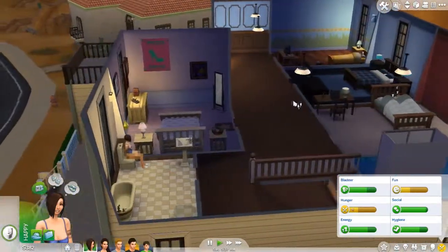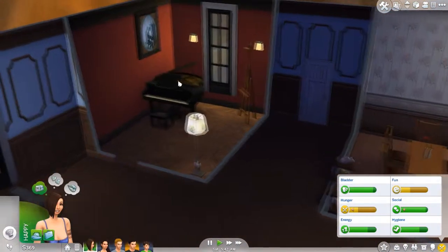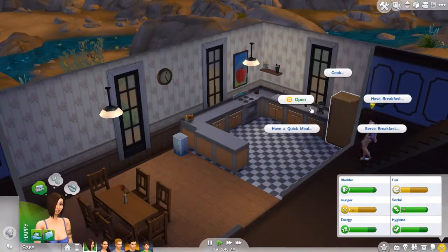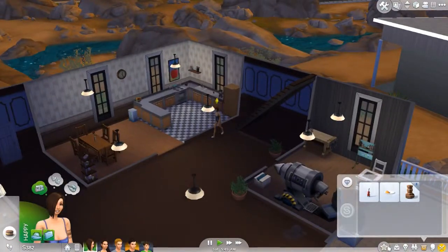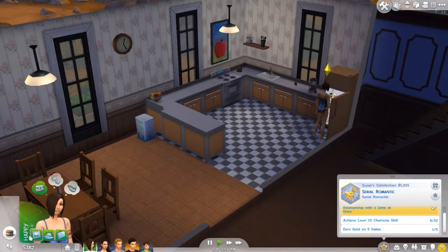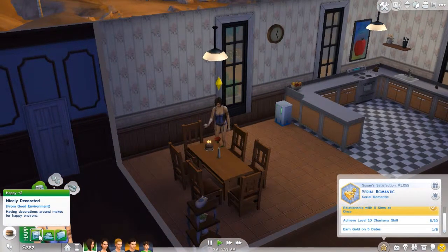That was a weird noise — hopefully it doesn't happen again, because that was loud as hell. She's gonna go cook food. Now, do we not have leftovers? Yeah, eat that. Why do we have random cake? We can't use the cake — I'm gonna eat the cake. Moving on up to the east side. Now we're gonna have these nicely decorated. Happily, having decorations around makes for happy environs.